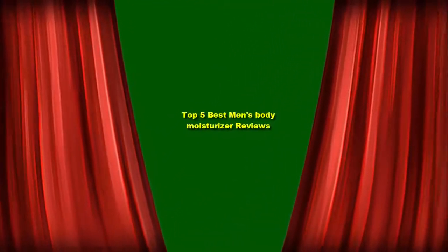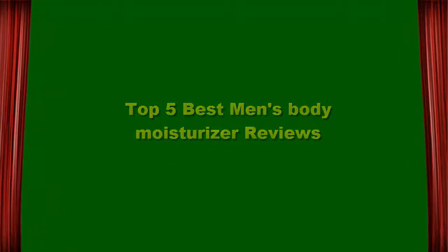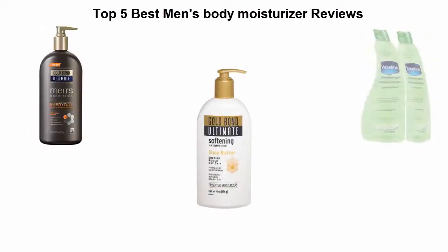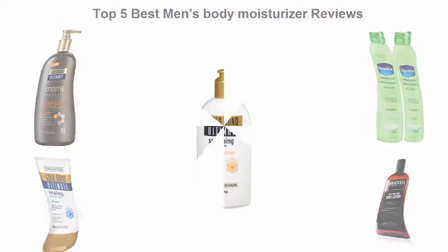Top 5 Best Men's Body Moisturizer Reviews. Top 5.